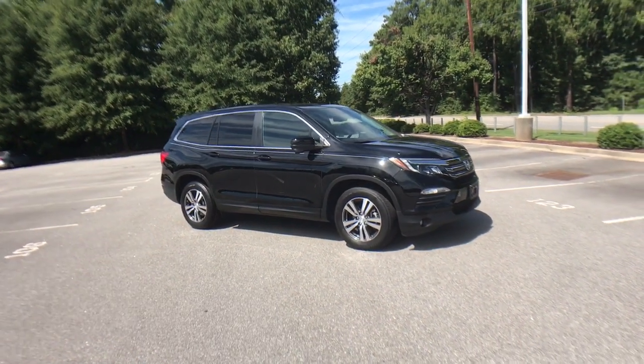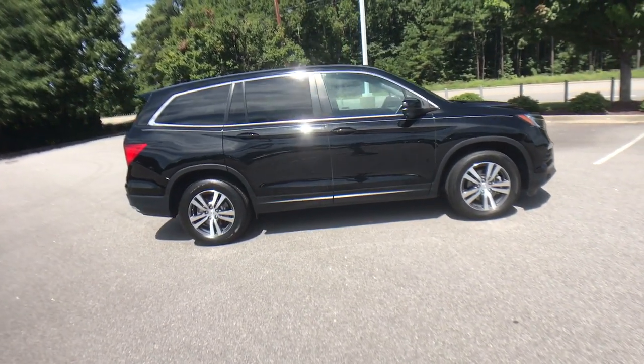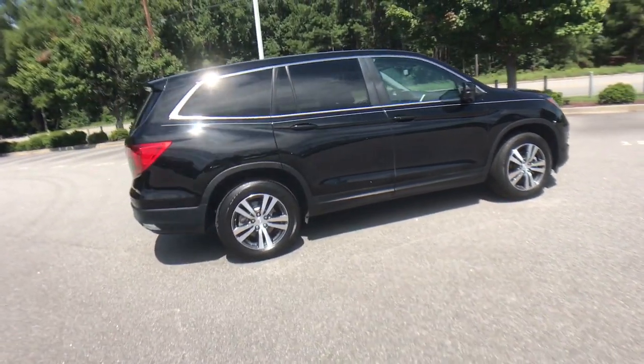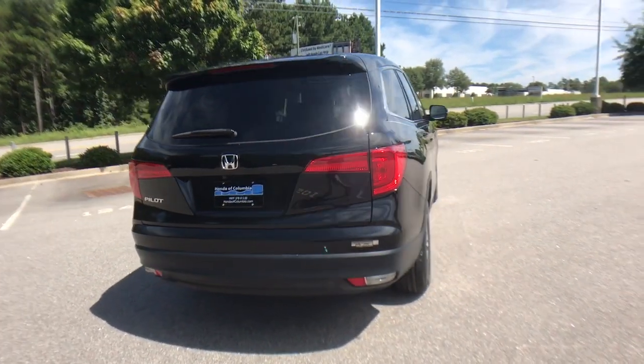This could be the car for you. The 2018 Honda Pilot. This vehicle still has fewer than 35,000 miles on the clock, so it won't last long. Take a closer look at this super capable Pilot.